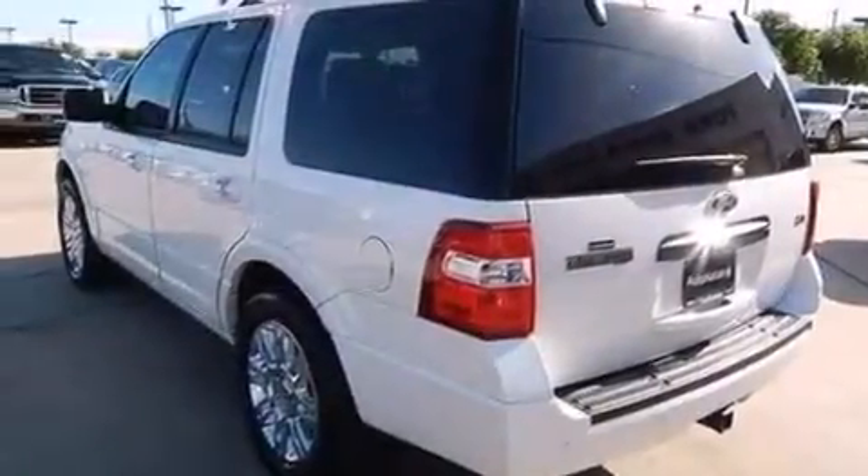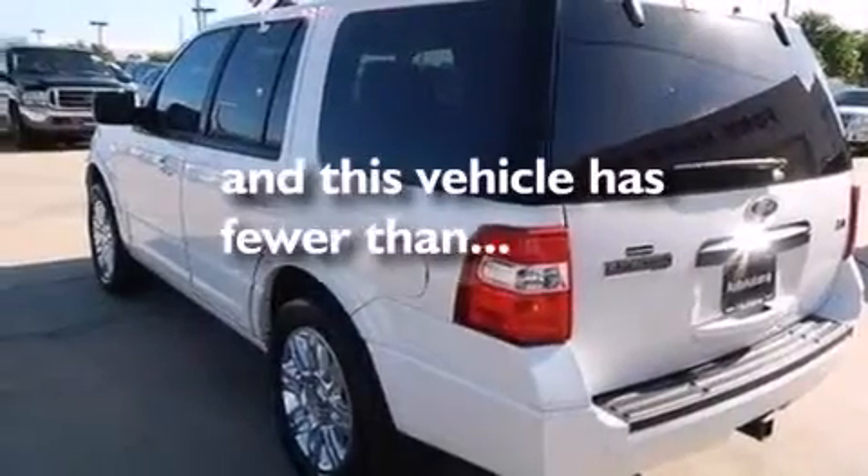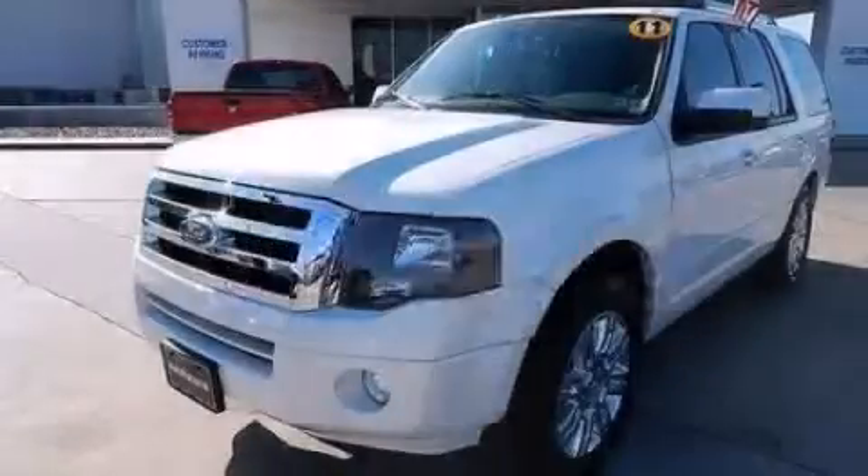Air conditioning. And this vehicle has less than 40,000 miles. Stop by today and test drive this vehicle for yourself.